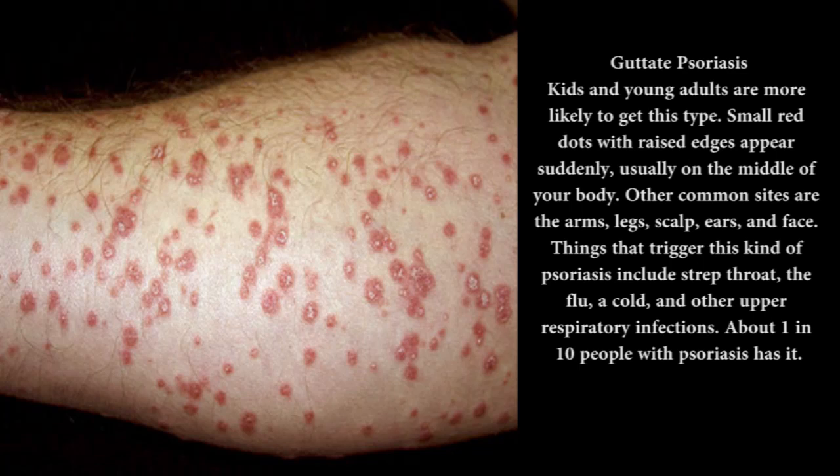Guttate psoriasis: kids and young adults are more likely to get this type. Small red dots with raised edges appear suddenly, usually on the middle of your body. Other common sites are the arms, legs, scalp, ears, and face. Things that trigger this kind of psoriasis include strep throat, the flu, a cold, and other upper respiratory infections. About 1 in 10 people with psoriasis has it.